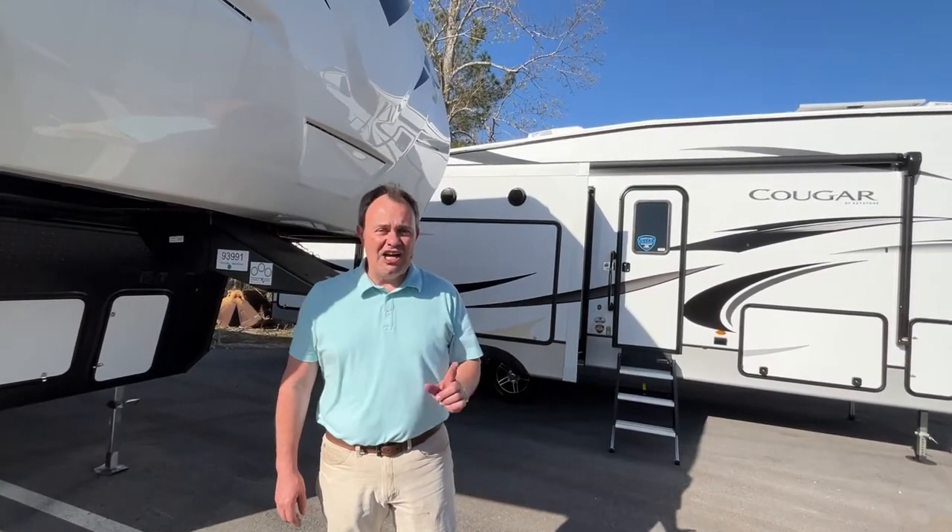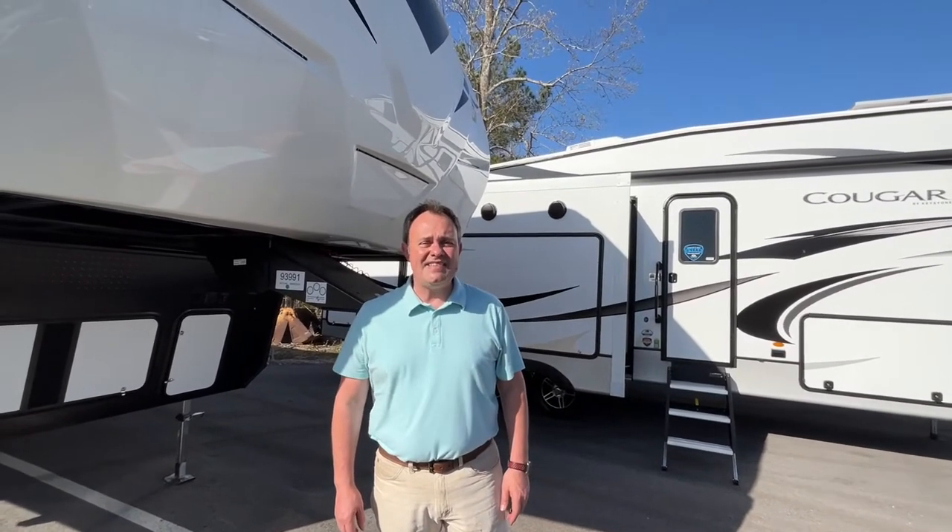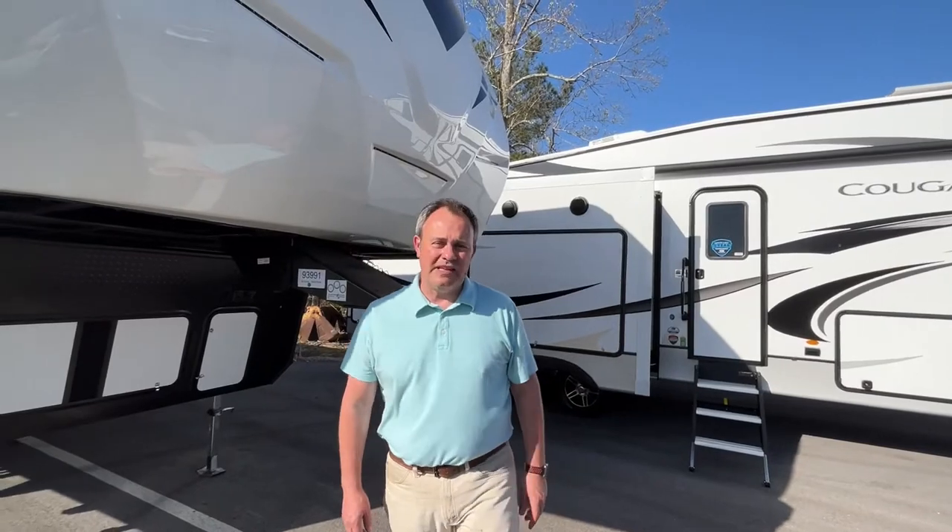Hey everybody, today we're going to be looking at a Palomino Puma Unleashed Toy Hauler, Model Number 383DSS by Forest River. Let's take a look.